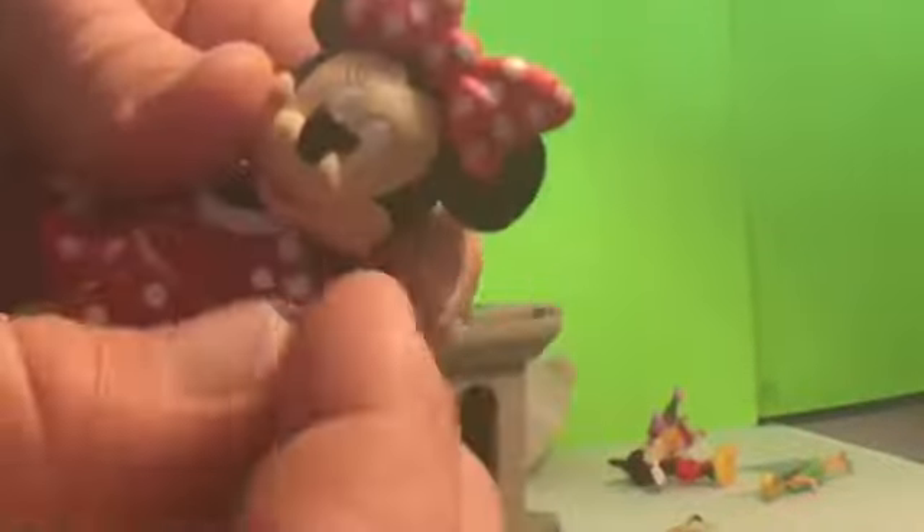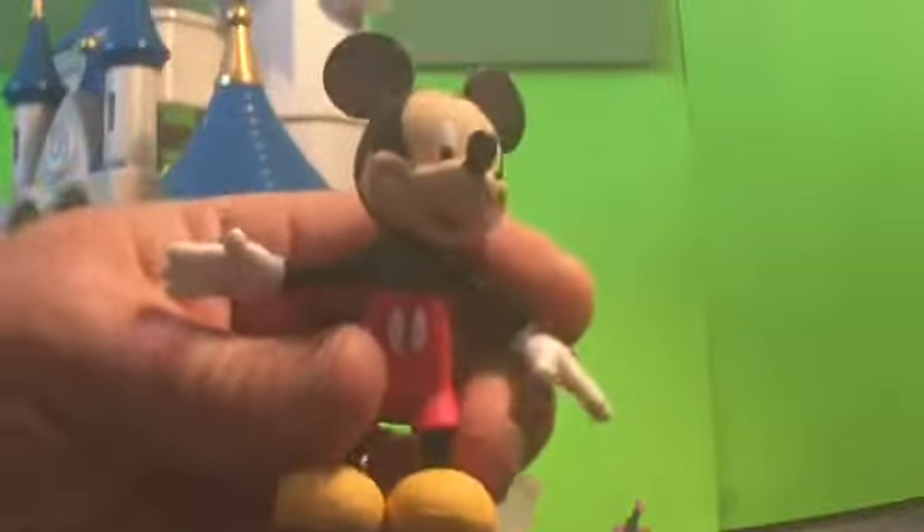Minnie's dress comes on and off and she can also change her outfit. Her legs move but they almost have a jelly, rubbery feel — very durable. Her bow can come on and off like this so she can change out her bow, her arms move, and her head rotates — very nice. Of course don't forget Mickey Mouse — here's Mickey and he also has arms that rotate.